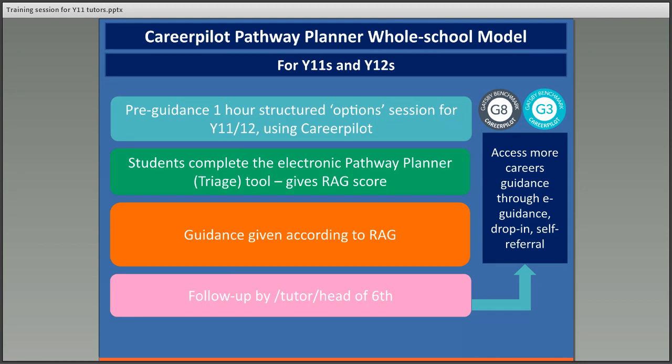What we've developed is a model for delivering personal careers guidance to young people, particularly in Year 11 and Year 12. Your school is using this model and you have a key role within it. The model is that all Year 11 and Year 12 students will get a one-hour structured session using Career Pilot to explore their options and understand the different options available at the end of that key stage.